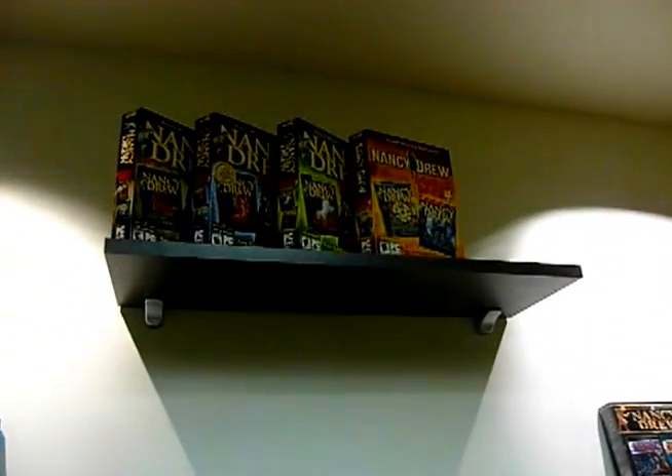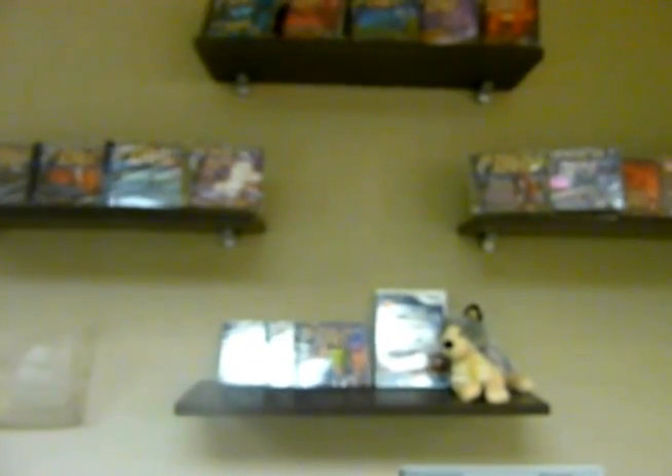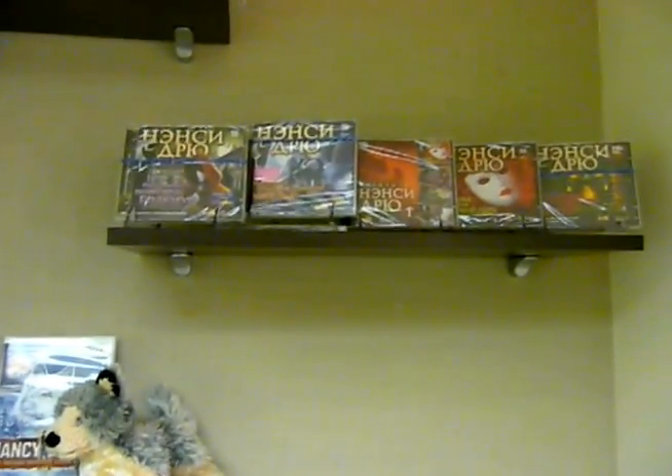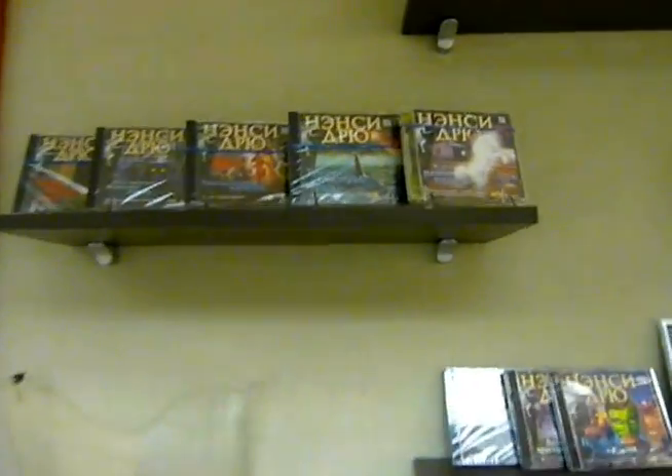And there's some more Nancy Drew games up there. Of course there's these games everywhere. I hear some people coming. These games are — it's kind of blurry — but these games are in Russian. See that? Look how cool that is. It says Nancy Drew — that's how you spell Nancy Drew in Russian.